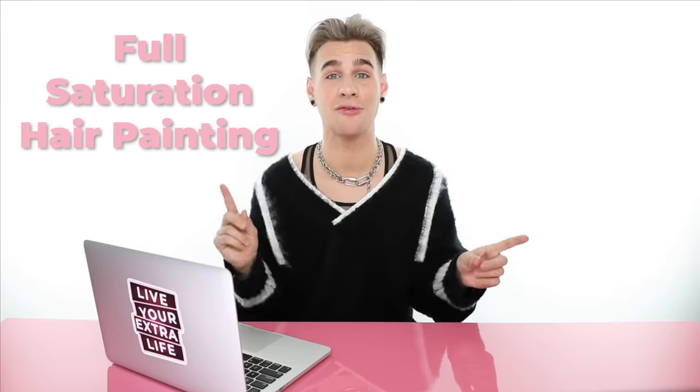Get your notepad out and start taking notes. We're going to go over a lot of things today. Let's talk about full saturation hair painting or balayage. I don't know where exactly that word came from, but it's interesting — a lot of people can't pronounce it. They say balayage, balayage, balayage. I like to refer to balayage as hair painting. It's just easier, it makes more sense in people's heads. Just go with that — people will know what that is.